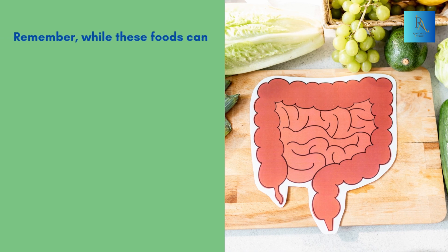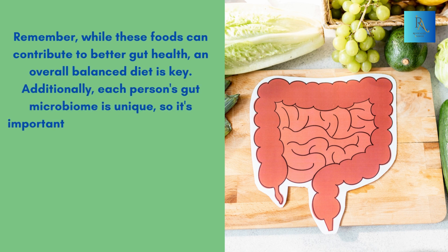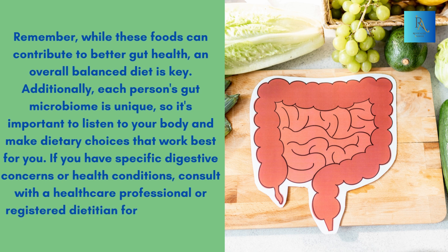Remember, while these foods can contribute to better gut health, an overall balanced diet is key. Additionally, each person's gut microbiome is unique, so it's important to listen to your body and make dietary choices that work best for you. If you have specific digestive concerns or health conditions, consult with a healthcare professional or registered dietitian for personalized advice and recommendations.